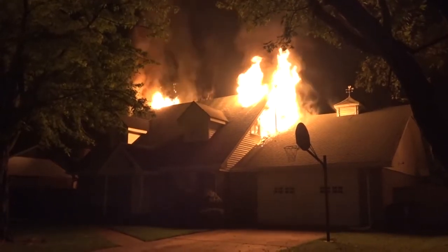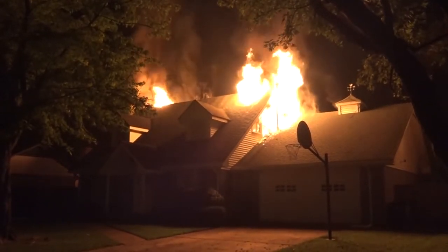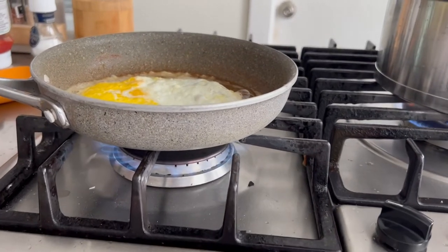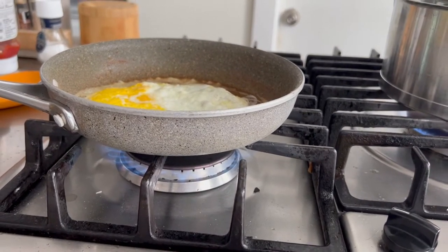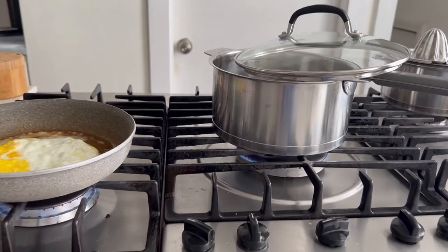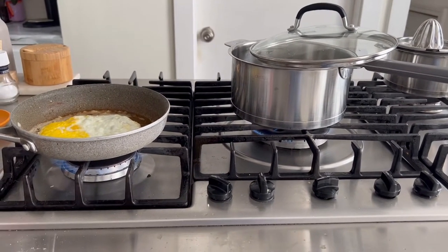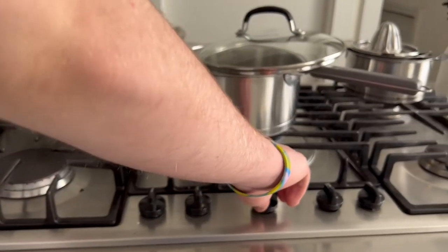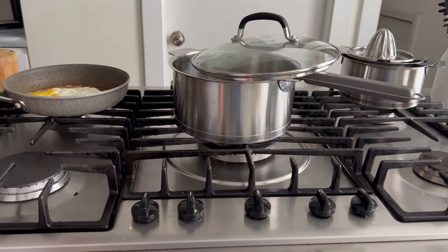Fires occur most often in residential homes. Unattended cooking is the most frequent cause of this type of fire. The majority of victims injured in fires are hurt while attempting to fight the fire. So don't let a fire start — turn off those burners before you leave the kitchen.